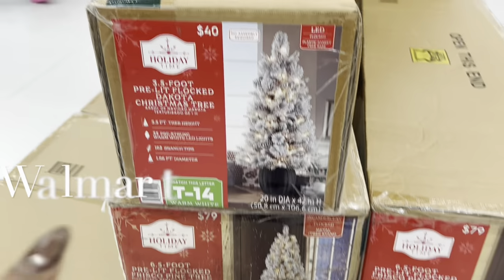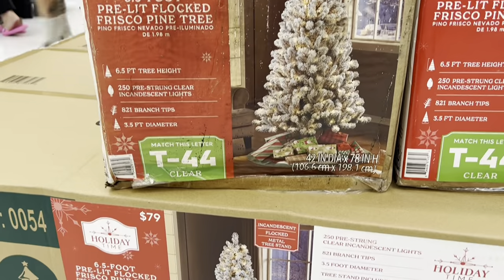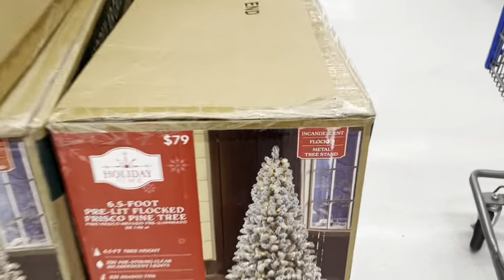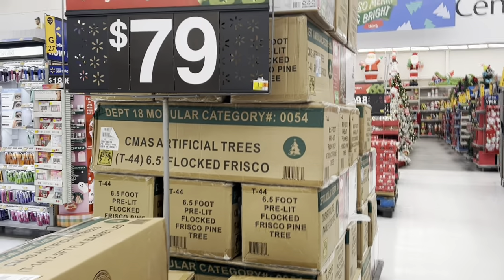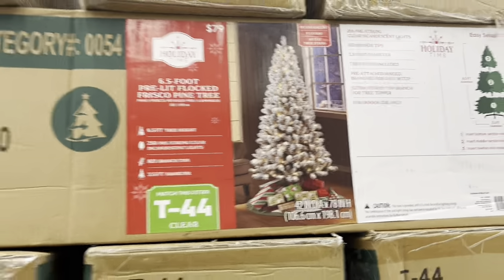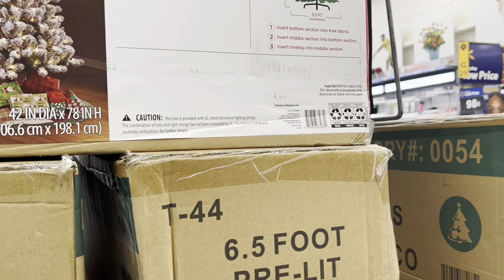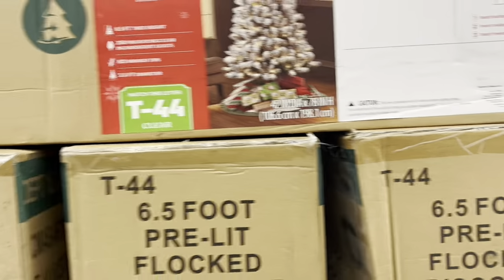So this is the tree that I'm talking about — this one right here. Six and a half feet, 25 pre-strung clear lights. I would be surprised if this tree looks this full once you get it out the box. $79 bucks. If anyone has this tree, comment down below and let me know. This is the one that's not as expensive, but this ain't the one that I really want. So do I spend the $80 and get what I don't want and just wait until next year and get what I do want?